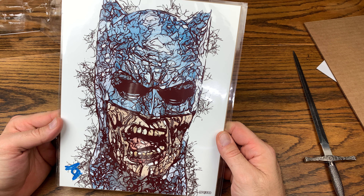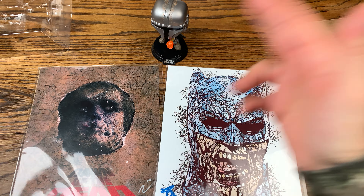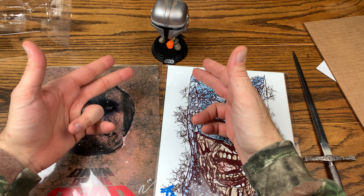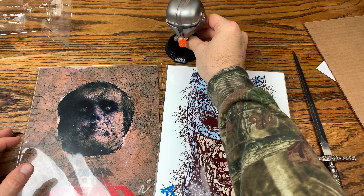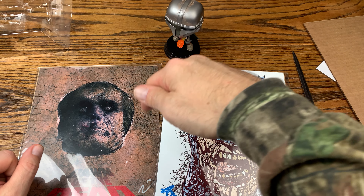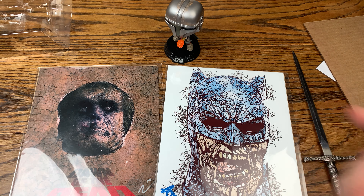I'm glad I was able to pick these up off Dave — thank you so much, I really appreciate it. Let me know down in the comments what you think of the two prints — the Dawn of the Dead and the Zombie Batman — and also what you think of the Mandalorian with the Flamethrower. Is this more of the same with just a little flame added, or is this something you went after at Target Con? Let me know in the comments, give it a thumbs up if you liked this video, and subscribe for more — I do reviews every single day. Have a great rest of your day!